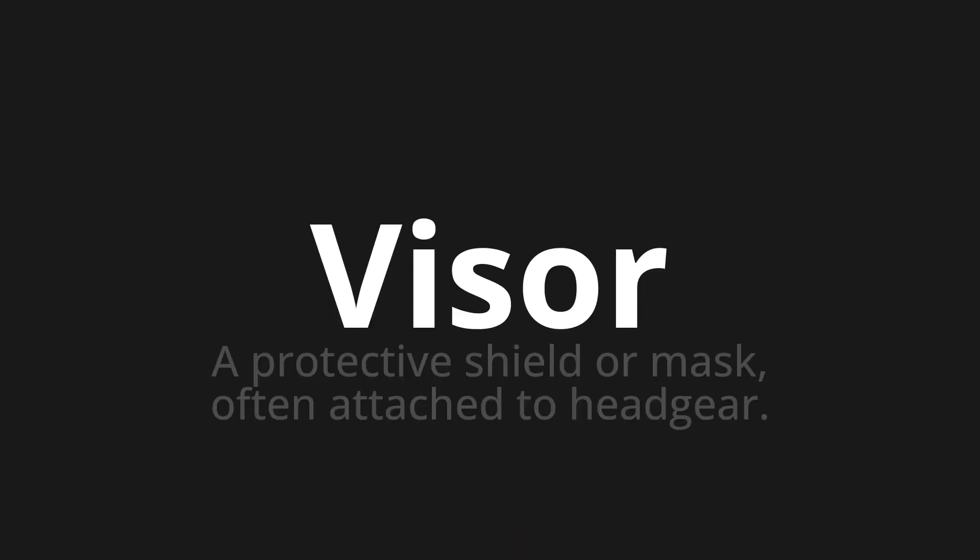Welcome to this pronunciation video. Today we will be focusing on a new word that you might find challenging or intriguing. So let's dive into today's word: visor, which means a protective shield or mask often attached to headgear.